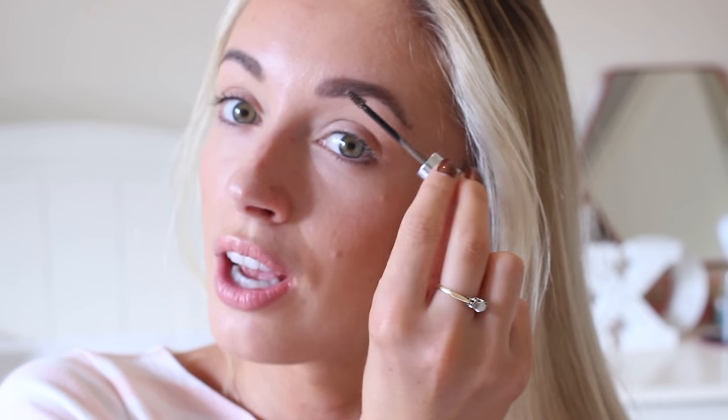Next I'm going to set my brows and add a little bit of volume using the Benefit Gimme Brow. Starting in the middle, I'm using the applicator almost like a comb to brush through the brows, flicking the brow hair upwards towards my hairline, and then working my way into the tail of the eyebrow. Repeating this on the other side helps to add a little bit more color and volume into the brows as well as setting the hairs in place for the rest of the day. Most days I leave it at this — my brows really don't take me long at all, and I do credit that to good brow preparation.